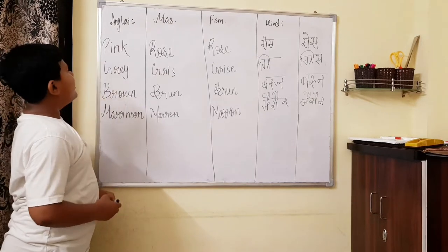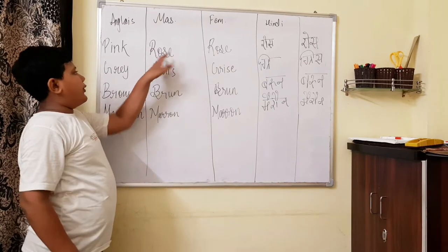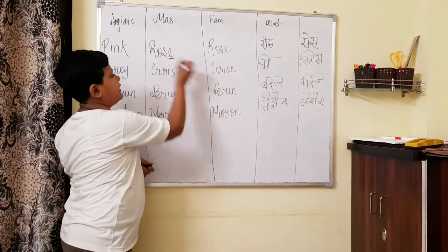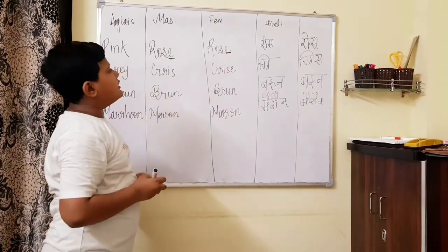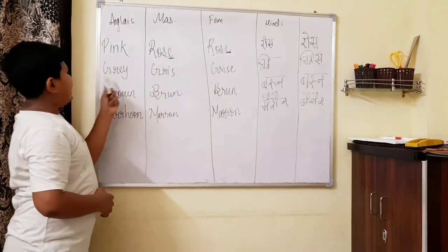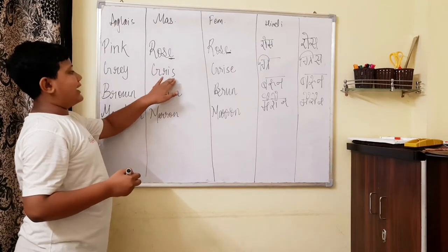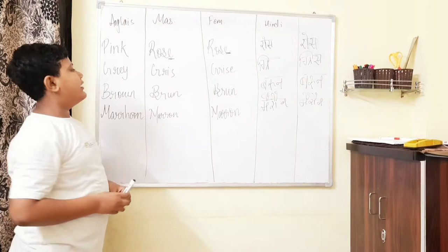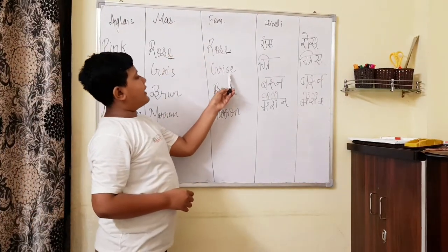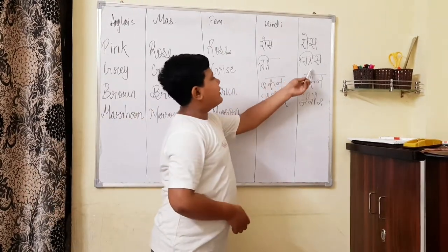So now let's continue with the remaining colours. Pink — pink we pronounce 'rose' in masculine. In feminine the same, 'rose', because there is already an E at the end. Gray — gray we write G-R-I-S, pronounced 'gris'. In the feminine form it is G-R-I-S-E, 'grise'.